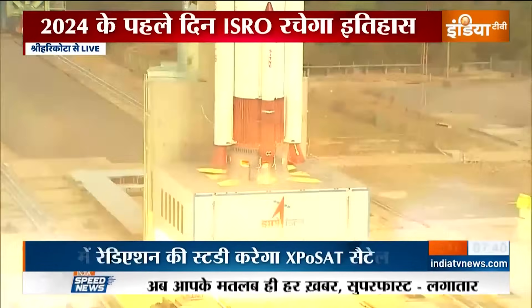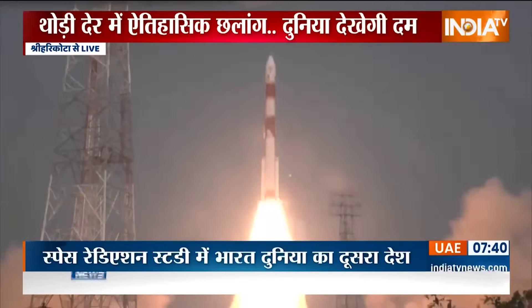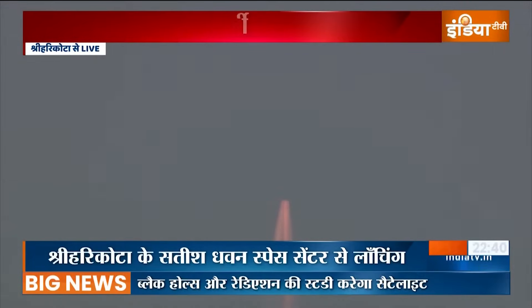2, 1, 0 — lift off normal. A bright morning of New Year's Day made brighter by a majestic lift off.